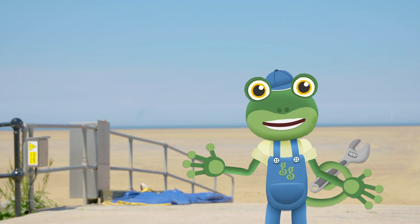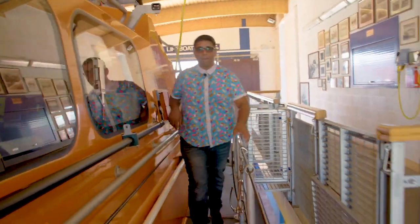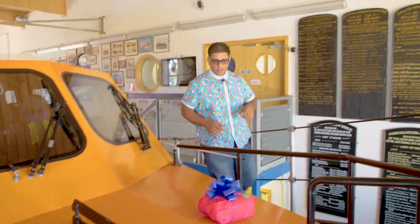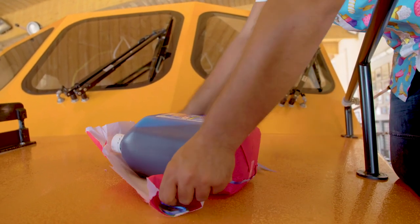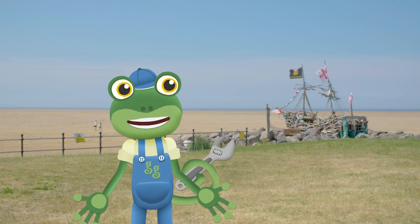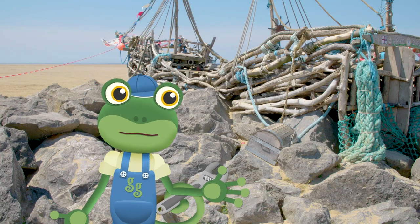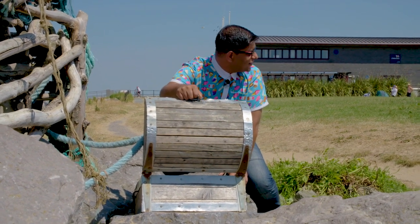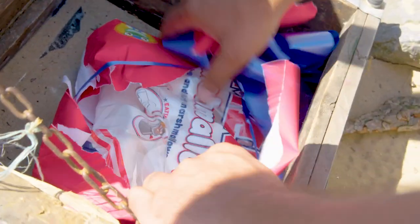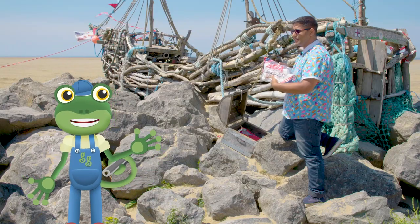Oh hi Andy! You haven't seen any treat boxes round here have you? As a matter of fact they have — have a look on deck! Hey Gecko, I've found one — let's see what's inside! It's a huge bottle of my favourite sauce! Good job Mr T! I wonder if there's any treasure round that pirate ship over there! Let's take a look in the treasure chest — we've found treasure! It's another treat box — wow, it's a bag of giant marshmallows! Vicky will love them!